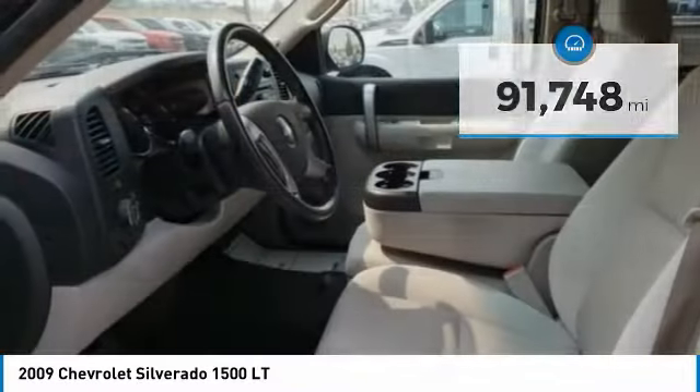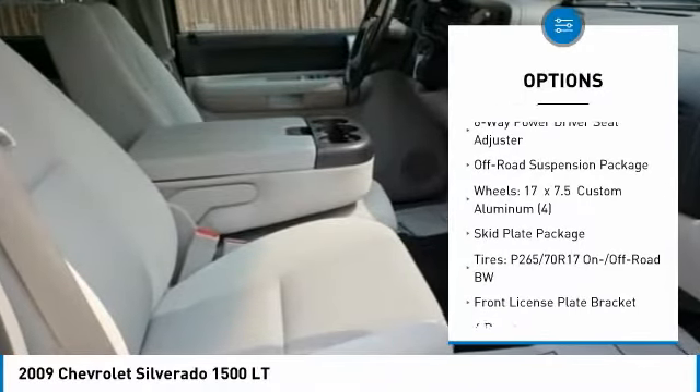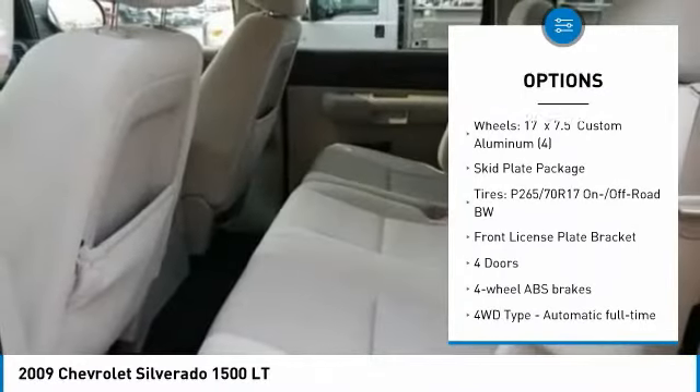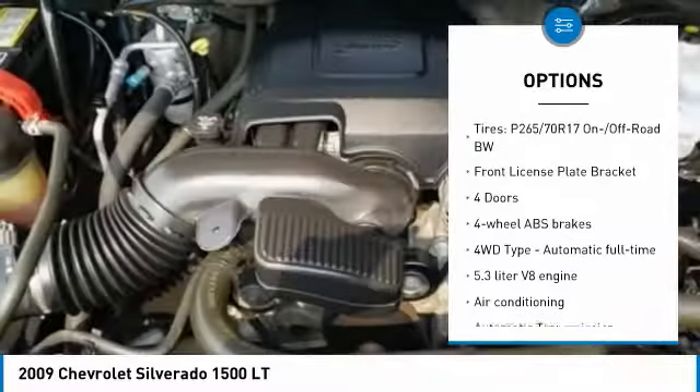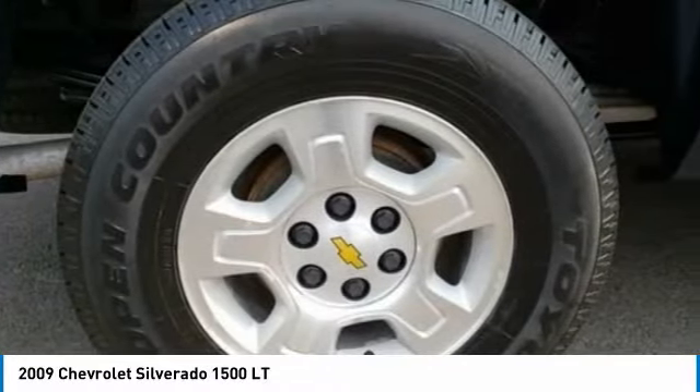Here are some of this vehicle's great options: traction control, air conditioning, passenger airbag, automatic transmission, power steering, cruise control, compass, power windows, remote power door locks, off-road package.